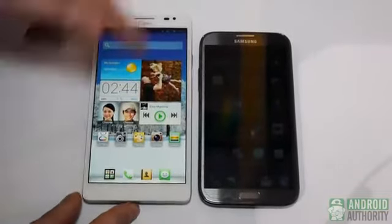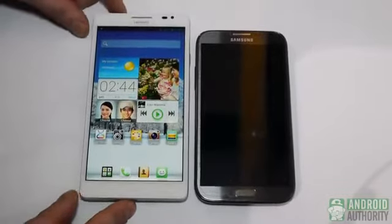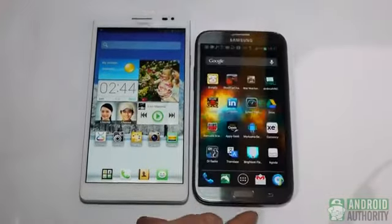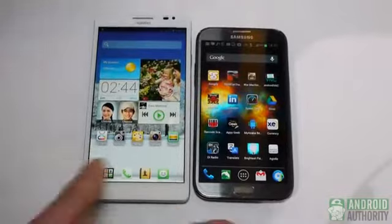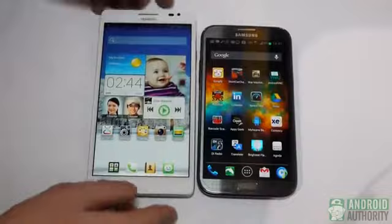We have a 6.1-inch display here with a resolution of 1280 by 720, and it features a 1-megapixel camera on the front. The Galaxy Note 2 has a 1.9-megapixel front camera. They feature the same resolution, but the display on the Galaxy Note 2 is 5.5 inches versus 6.1 on the Ascend Mate.